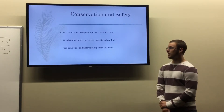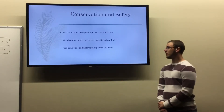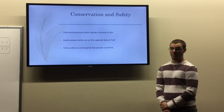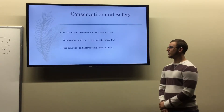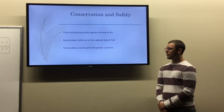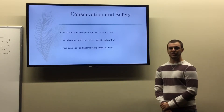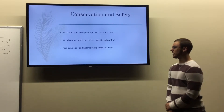My conservation and safety sign spent the first part of the narrative talking about ticks and poisonous plant species common to West Virginia. It also covered good conduct while on the trail — no horseplay, no littering, things like that — as well as trail conditions and hazards that people could encounter, such as uplifted rocks and roots, which would be hazardous while walking or biking the trail.